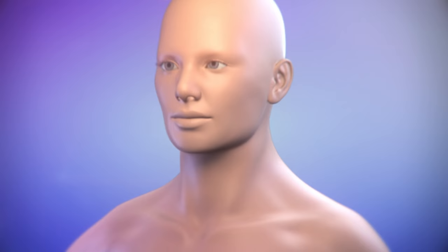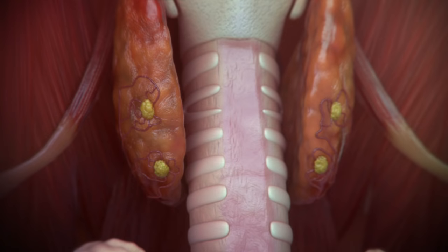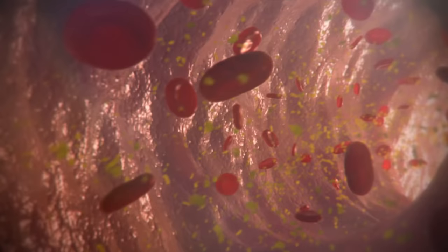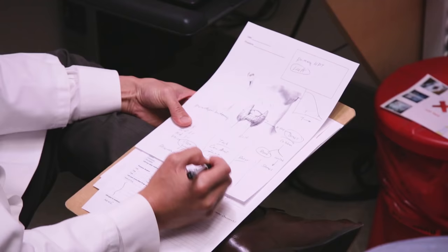The parathyroid glands are four calcium-regulating glands in the neck. They're quite small — each one is about the size of a grain of rice. They were actually the last glands, or last organs of any kind, discovered in mammals. What they do is they regulate the body's calcium. That's their main purpose.